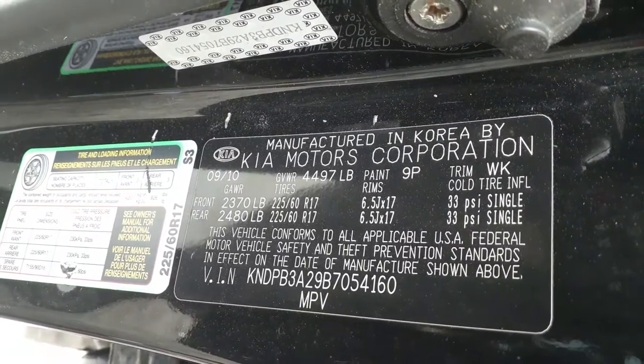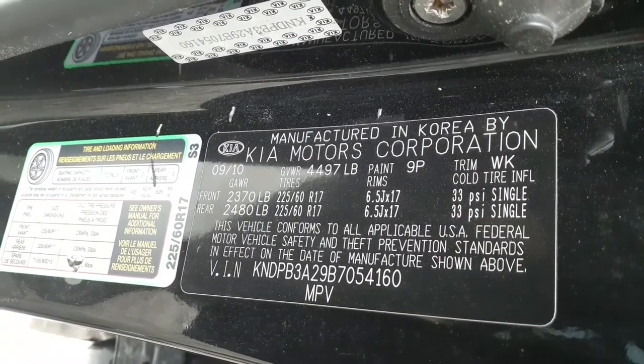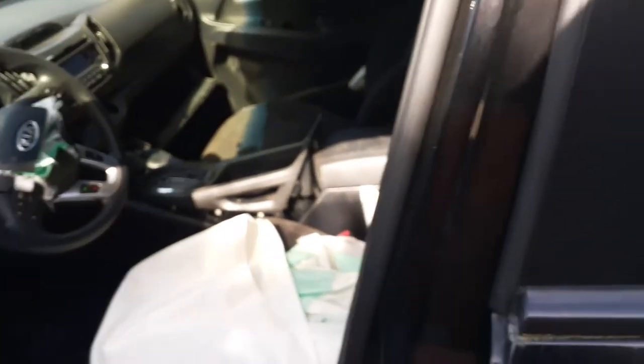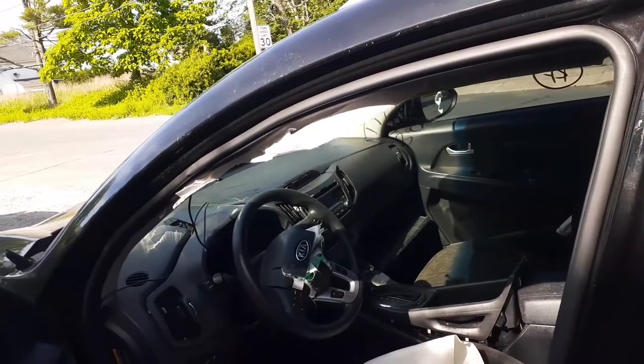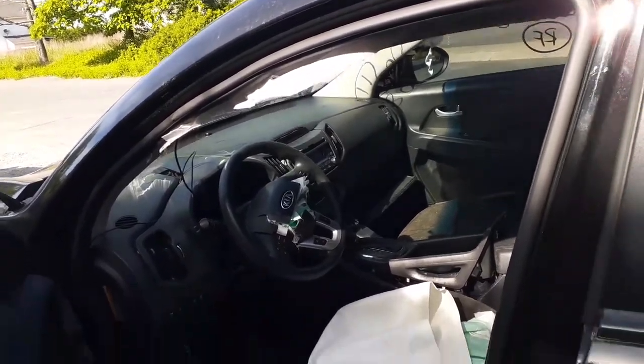The manufacturer's label shows the paint code is 9P and the trim inside is WK. There are no seats in the front — no console, nothing. The radio is an MP3/AM/FM/CD with Bluetooth and all that.